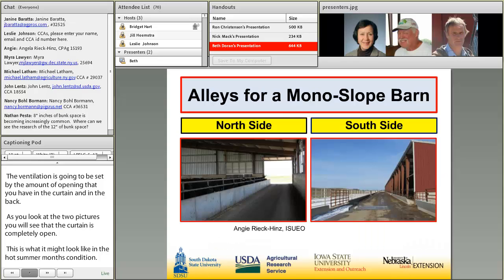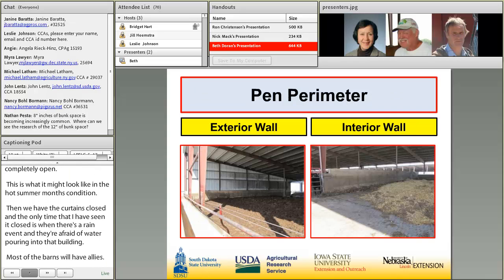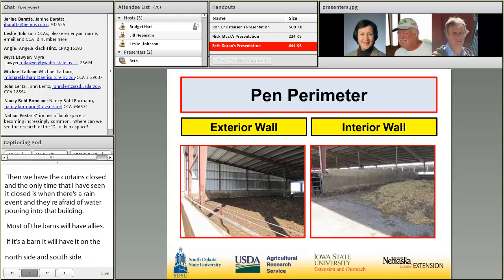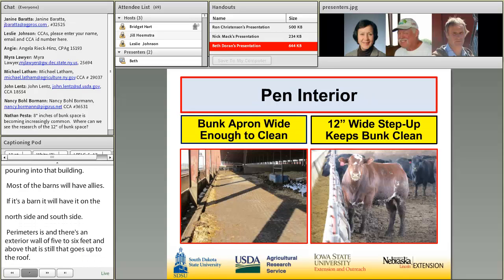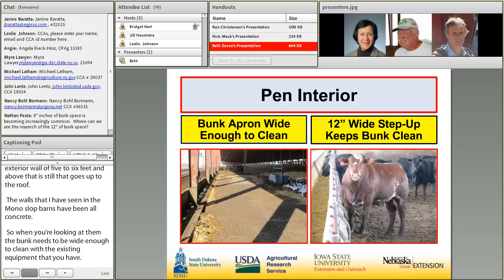Most monoslope barns will have alleys. A wide monoslope barn will have an alley on both the north and south sides; a narrow barn will have one just on the south side. The exterior wall is usually concrete five or six feet high, with steel above up to the roof. Interior walls are typically all concrete. The bunk apron needs to be wide enough to clean with existing equipment, and should include a 12-inch wide step-up to keep the bunk clean and prevent animals from backing up and defecating in the bunk.